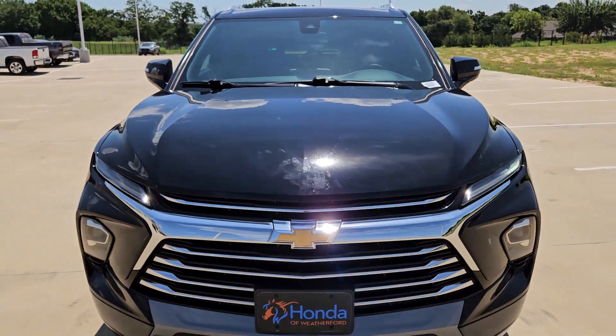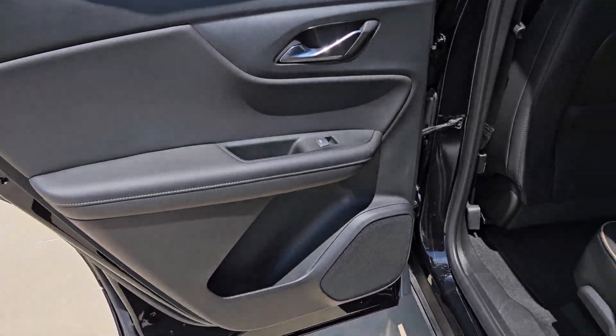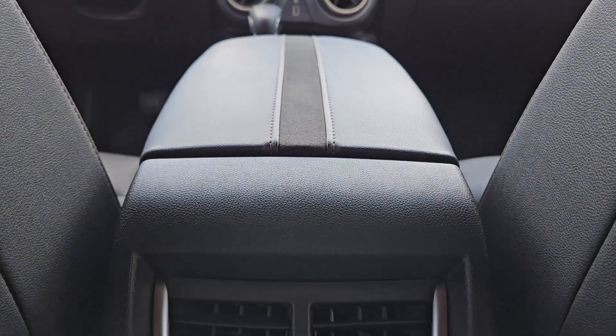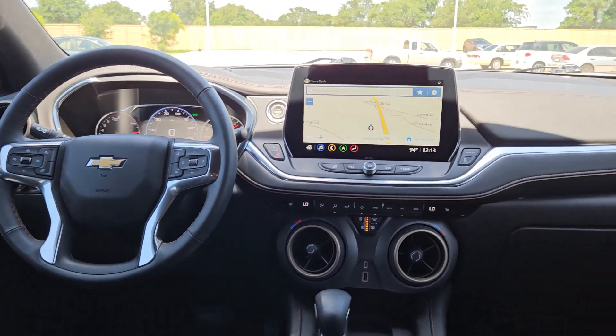You just found the 2023 Chevrolet Blazer with less than 5,000 miles on the odometer. This vehicle provides excellent value. This distinctively stylish Blazer offers sporty looks and handling, a quiet spacious cabin equipped with desirable safety and connectivity features, and a smooth confident ride.